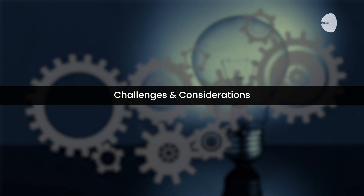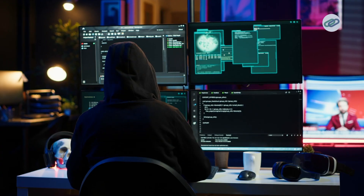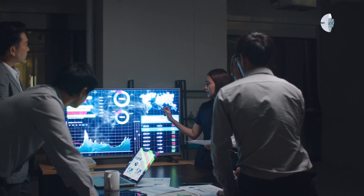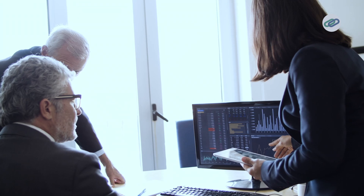Of course, no transformation comes without challenges. First, we face cybersecurity risks: with everything being more connected, there is an increased risk of cyber attacks, so protecting data and networks is crucial. Another challenge is the skill gap — Industry 4.0 requires workers skilled in AI, data analytics, robotics, and software development, so training is key. Lastly, there is integration complexity: transitioning from older systems to smarter ones can be complicated and costly, requiring careful planning and investment.